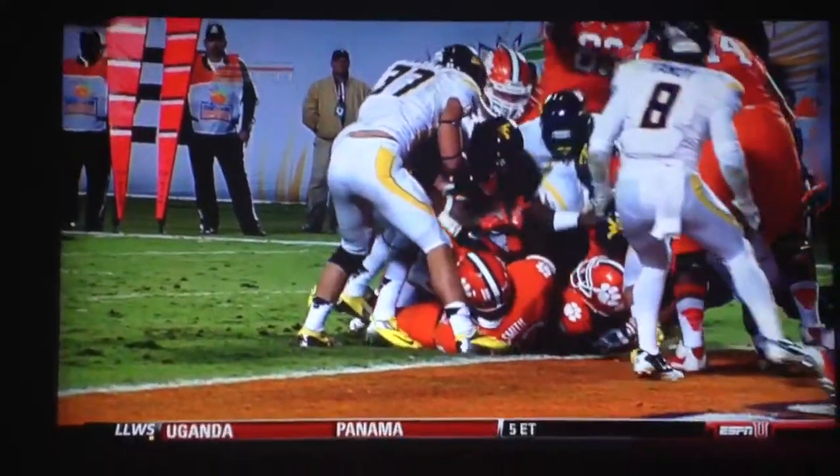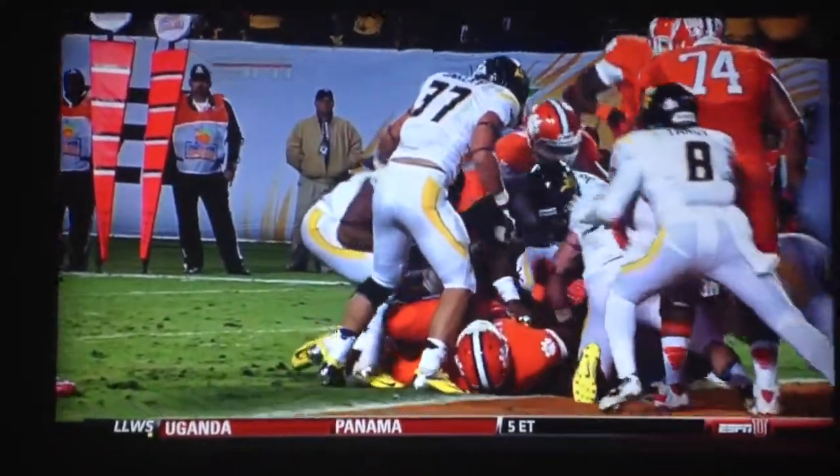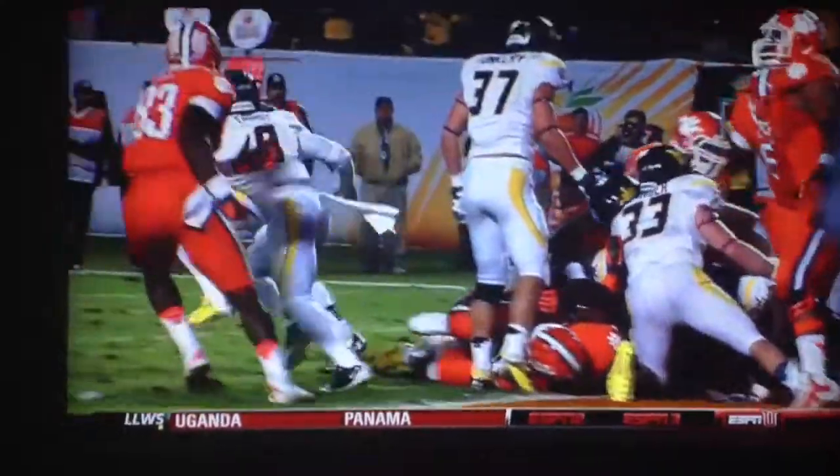That ball is already out. He's laying on some bodies. Wow — that's going to be a touchdown, West Virginia. That's some play by Darwin Cook, the red-shirt sophomore out of Cleveland.